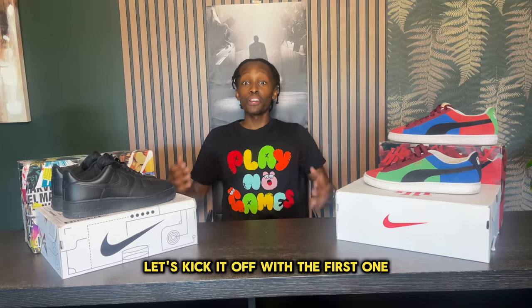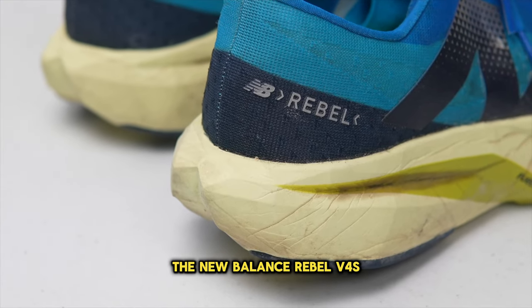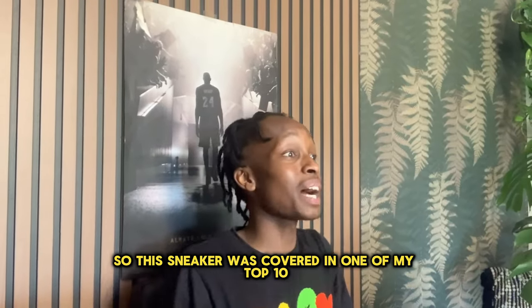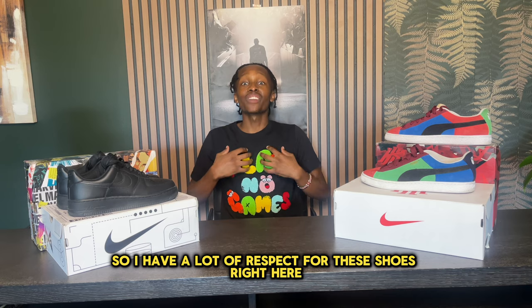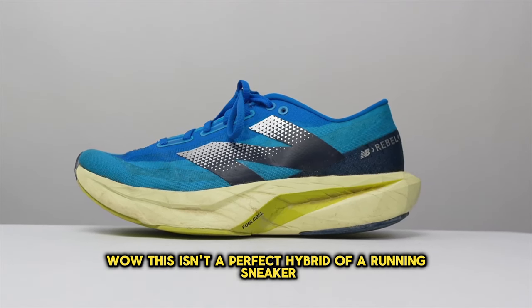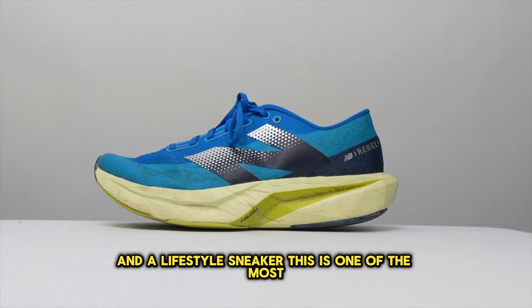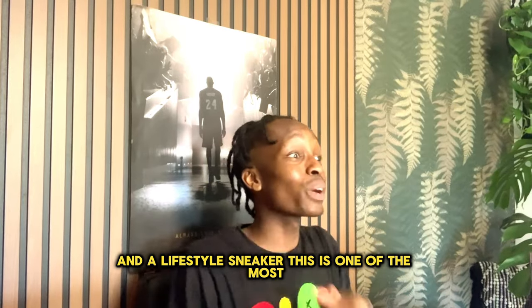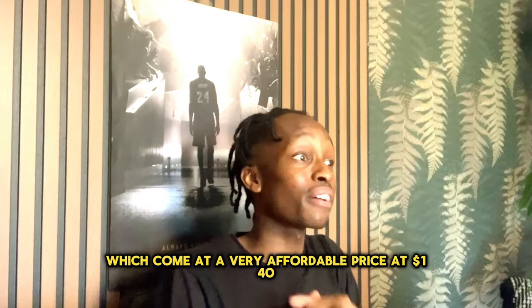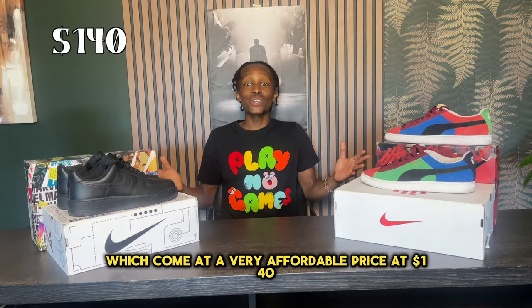Let's kick it off with the first one: the New Balance Rebel V4s. This sneaker was covered in one of my top 10 most comfortable lists, so I have a lot of respect for these shoes. While this isn't a perfect hybrid of a running sneaker and a lifestyle sneaker, this is one of the softest shoes you can buy on the market, coming at a very affordable price of $140.